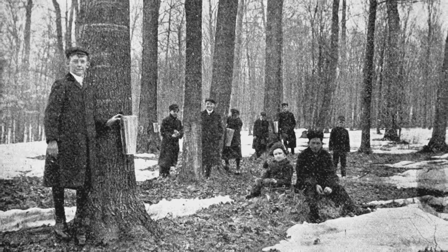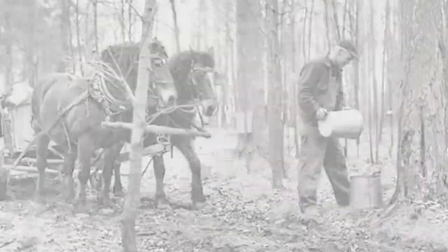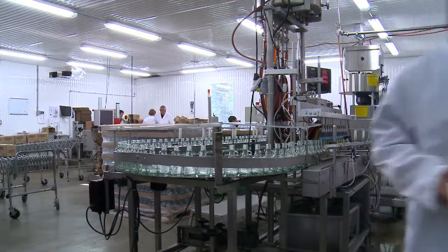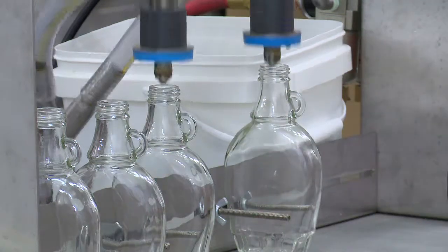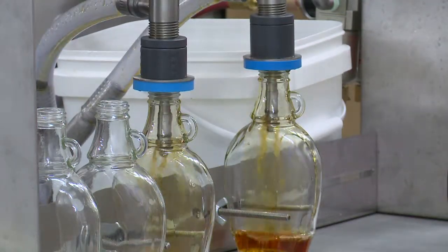Early on, maple syrup was produced on small family farms. Today, advancements in technology have allowed the production of maple syrup to evolve from small family farms to large commercial operations.